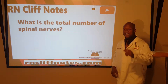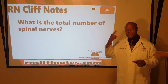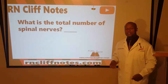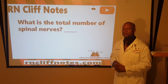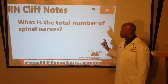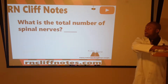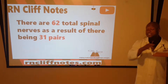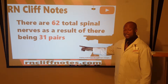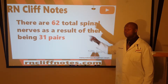Last video we talked about the cranial nerves. This time we're adding in the spinal nerves as a bonus. So, total number of spinal nerves — write it down — it is 62. For those who knew the number 31, yes, there are 31 pairs, but the total number of spinal nerves is 62.